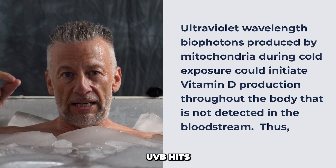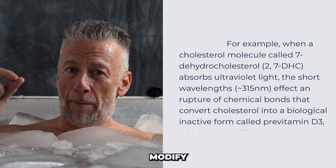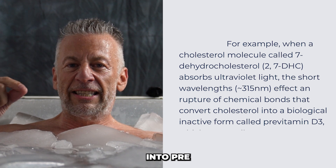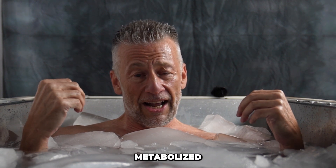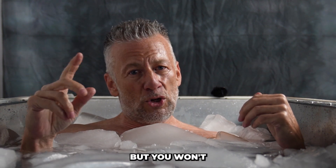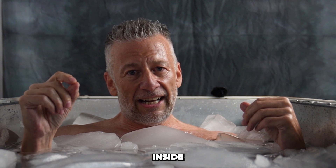When that UVB hits a cholesterol molecule, it will modify the cholesterol into pre-vitamin D. Eventually, this pre-vitamin D gets metabolized into vitamin D, but you won't measure it in your bloodstream. It stays inside the cells.